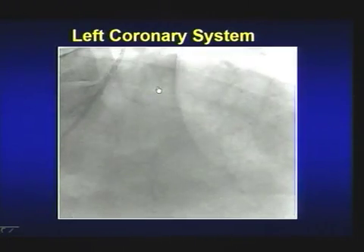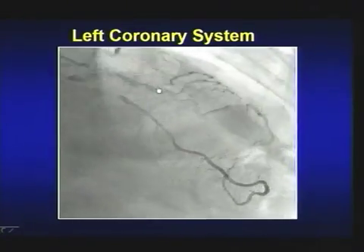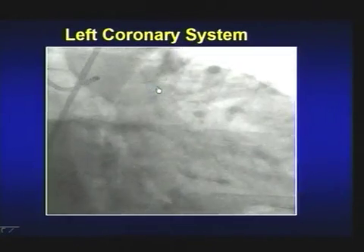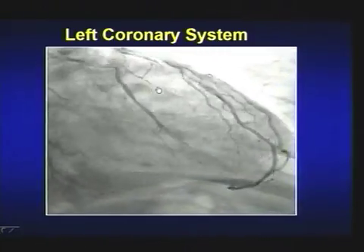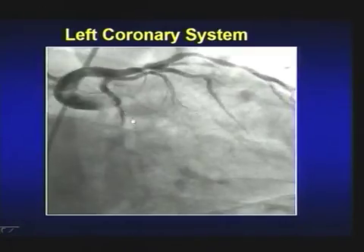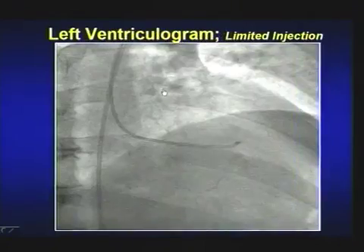There is some calcium proximally, disease in the ramus, and I want to show the disease in the LPL — see that 80-90% disease in the LPL and ramus. There is a lot of disease on the left system: LPL, ramus, and LAD diagonal. LV function — we do a limited ventriculogram — during MI showed some inferior wall hypokinesis.